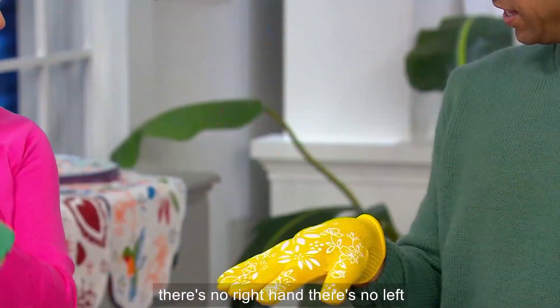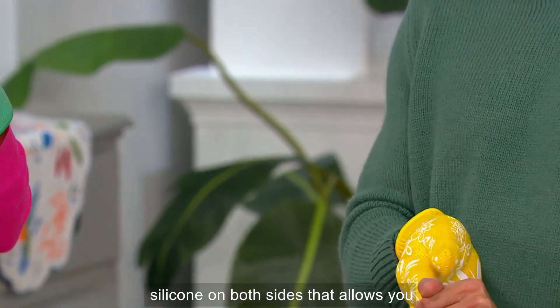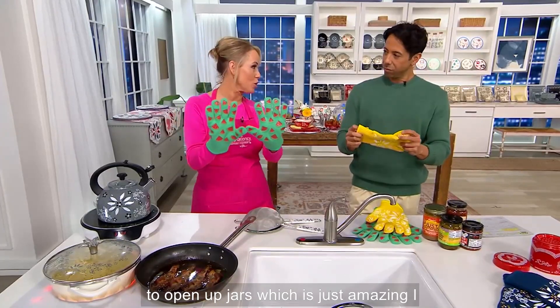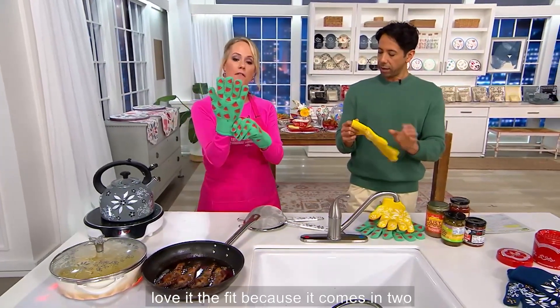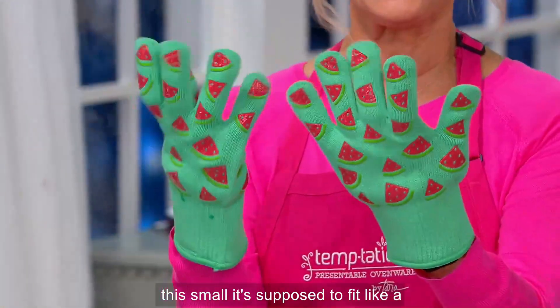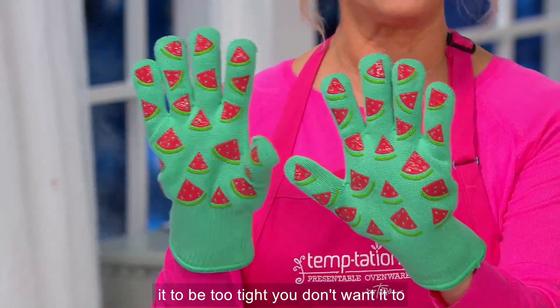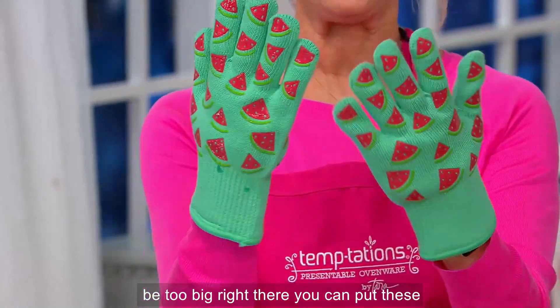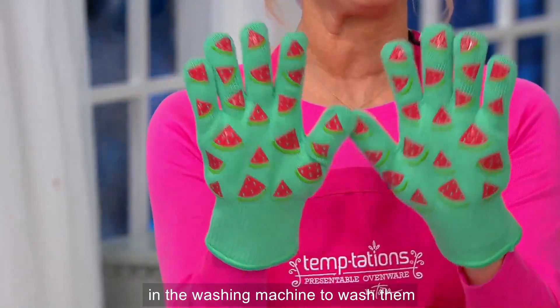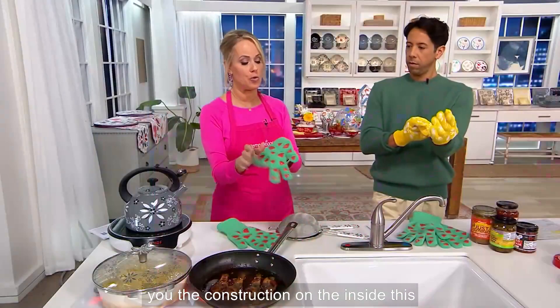There's no right hand, there's no left hand to this — it doesn't matter. There's silicone on both sides, which allows you to grip your pan, and it also allows you to open up jars. The fit comes in two sizes, a small and a large. I'm wearing the small. It's supposed to fit like a snow glove, so you don't want it to be too tight or too big. You can put these in the washing machine to wash them, then air dry them.